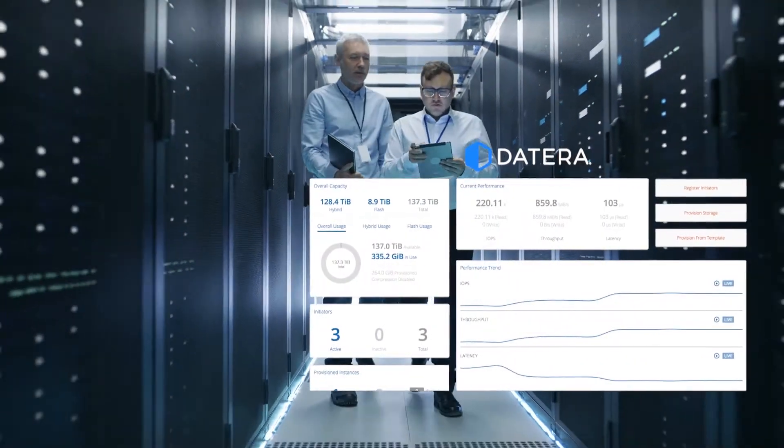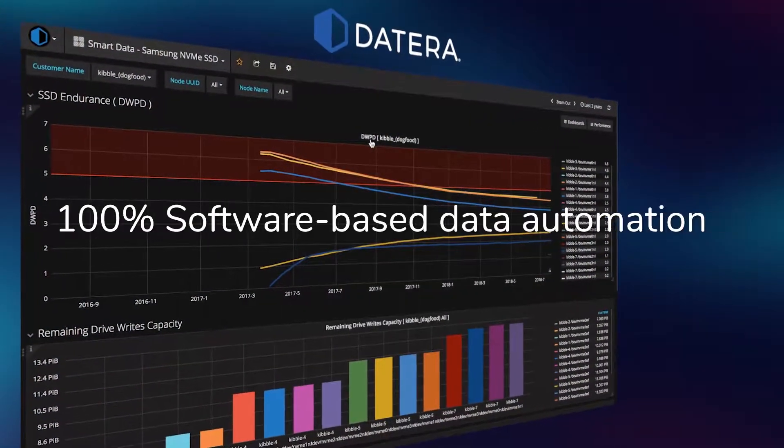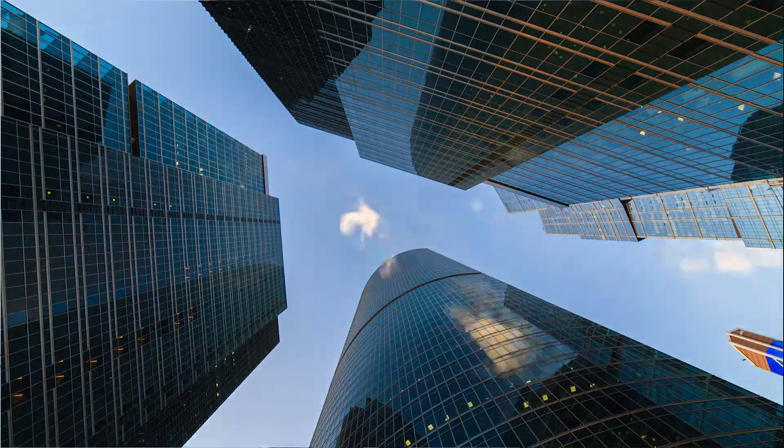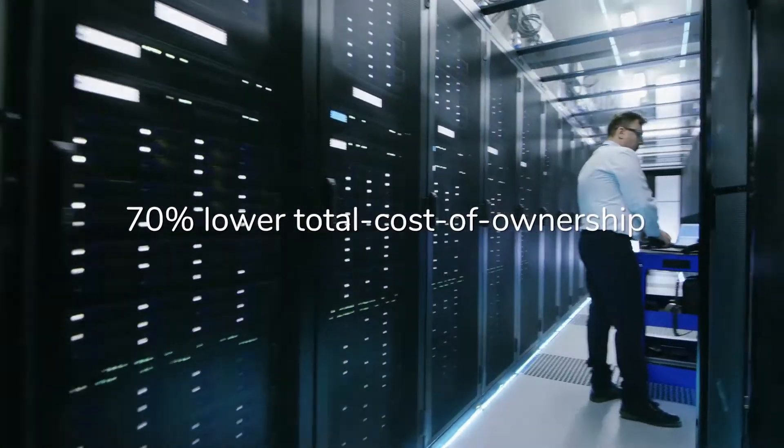Datera delivers high performance data orchestration and advanced automation, reducing storage management and infrastructure costs by as much as 70%. In the industry, there's been this historical term: